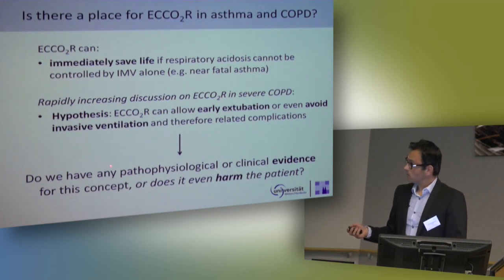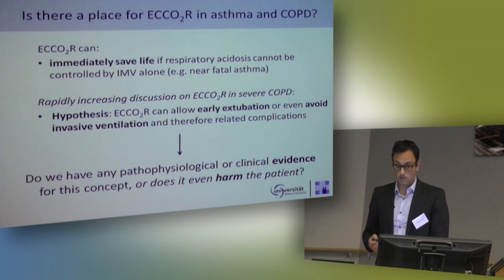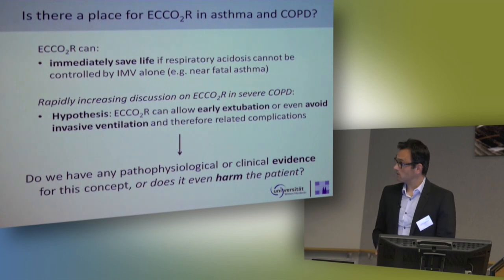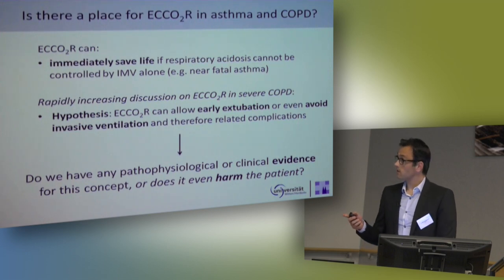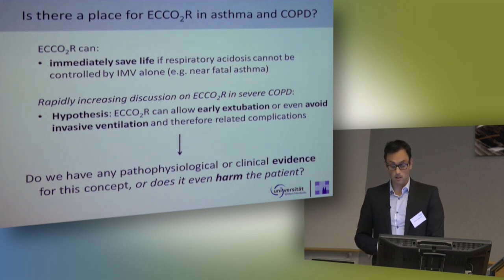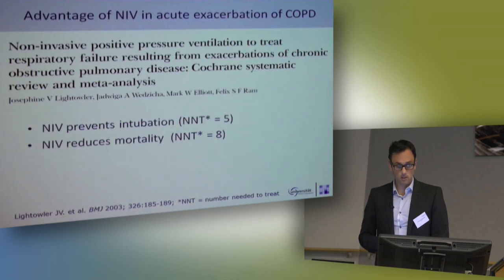In Europe, we have a rapidly increasing discussion to use CO2 removal systems in severe COPD. The hypothesis is that the systems can allow early extubation or even avoid invasive ventilation, and therefore all the related side effects and complications of invasive mechanical ventilation. But in 2015, we have nearly no clinical evidence, only some physiological evidence. And we must ask: does it even harm the patient? Because all extracorporeal systems have side effects, especially clotting and bleeding, which must be weighed against the clinical benefit.